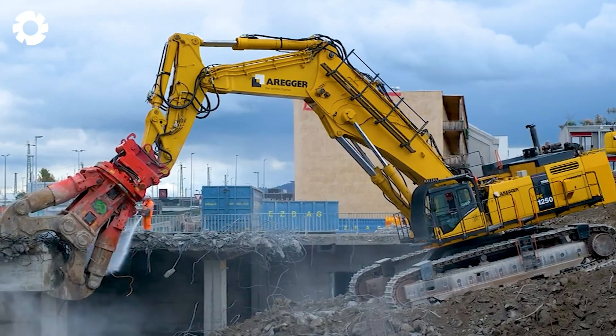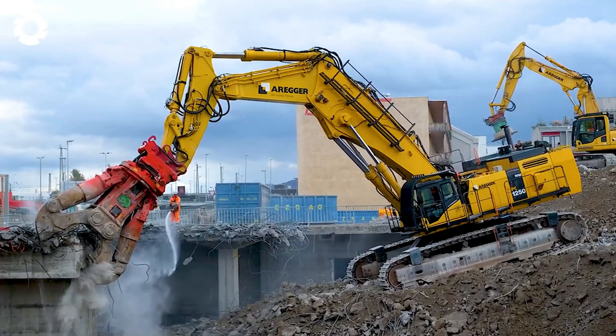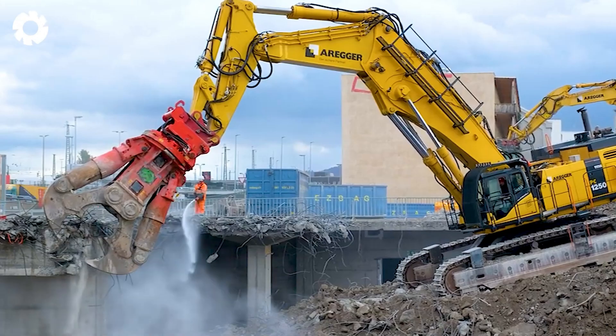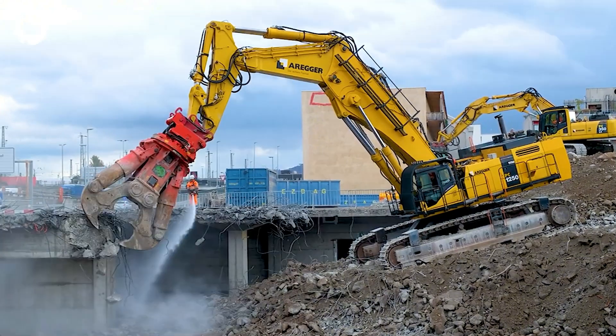The Komatsu PC-1250 combined with the 55,000 lb Zanga creates a devastating force, demolishing any obstacles on the job site. The sound echoes everywhere as the machine operates, delivering exceptional performance in handling heavy tasks quickly and accurately.